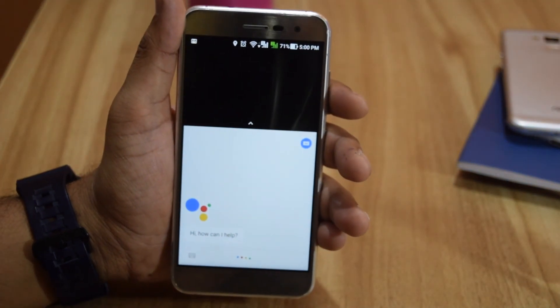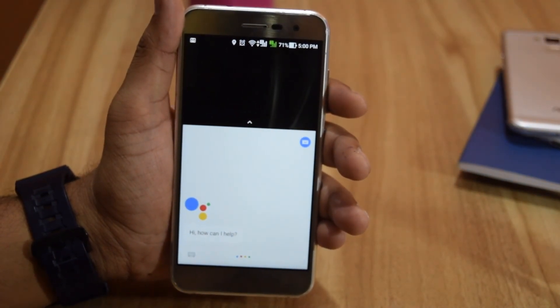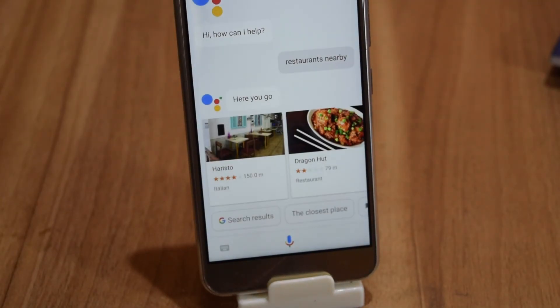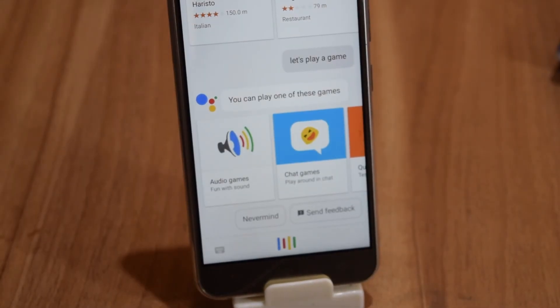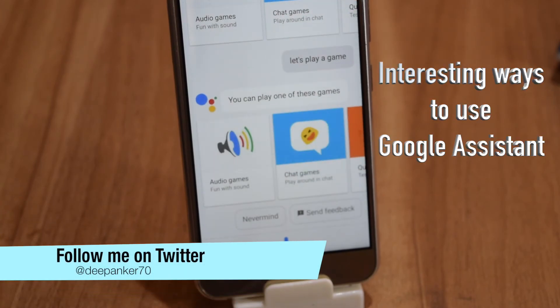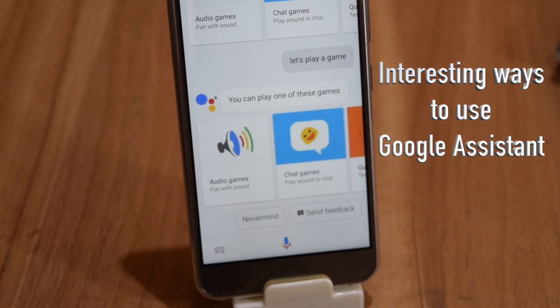Google Assistant is Google's AI-based personal digital assistant. You can use it to perform many things — ask it to remember your meetings, get answers to your queries, and more. There are hundreds of ways you can use Assistant, but few are really interesting. Hey guys, I'm Deepankar and in this video I will tell you a few interesting ways to use Google Assistant.